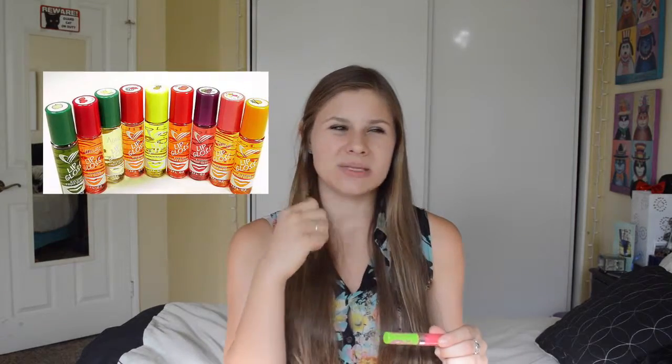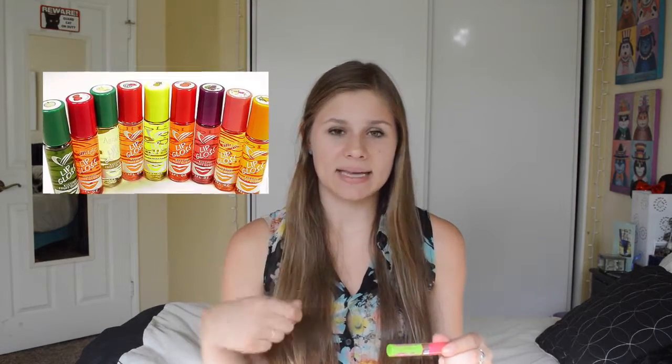Oh God, that smells disgusting. You know what it smells like? The best way I can describe it — it reminds me of that roller lip gloss that was really petroleum jelly-based and smelled like artificial candy. I don't like that smell. I think it's too strong. Hopefully it goes away on the lips, because that will really bother me.